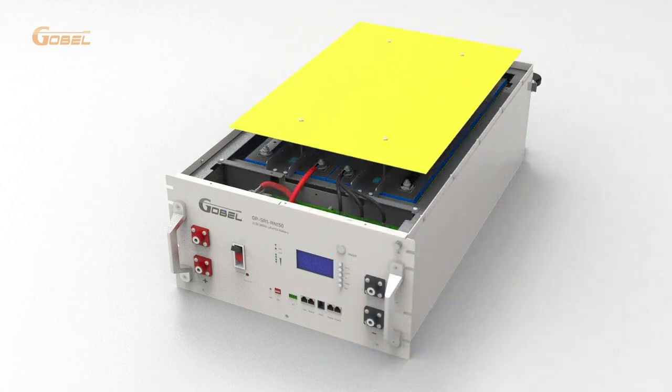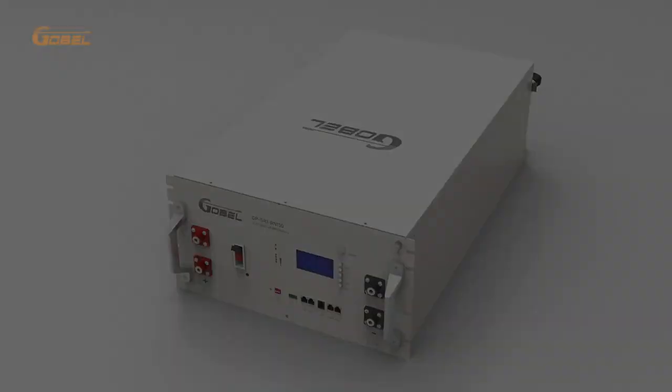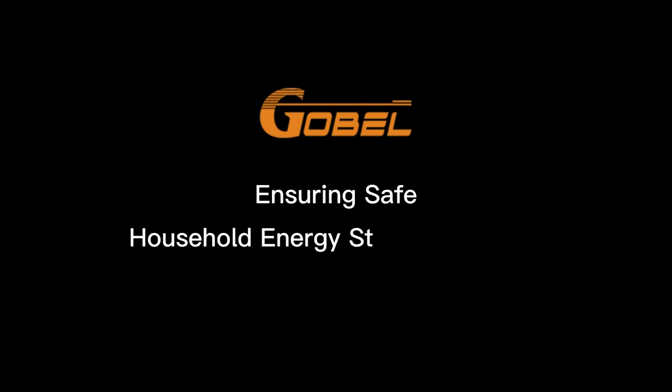In summary, the 15 kWh lithium battery is a reliable and efficient energy storage solution for households, with a number of features designed to ensure safety, efficiency, and ease of use. Thank you for watching.